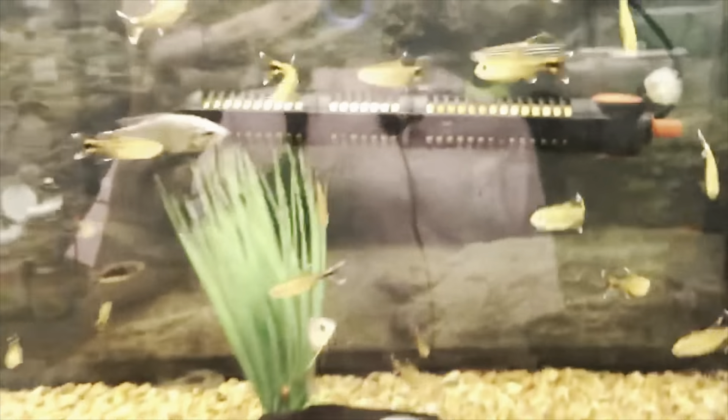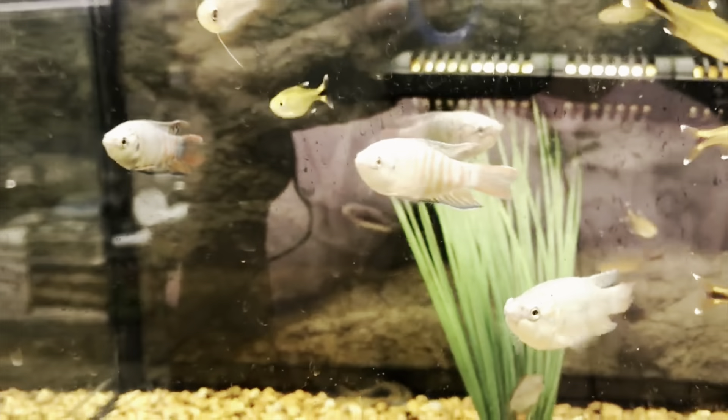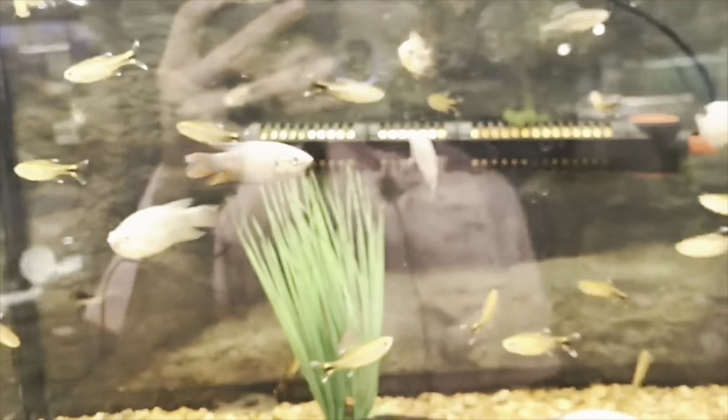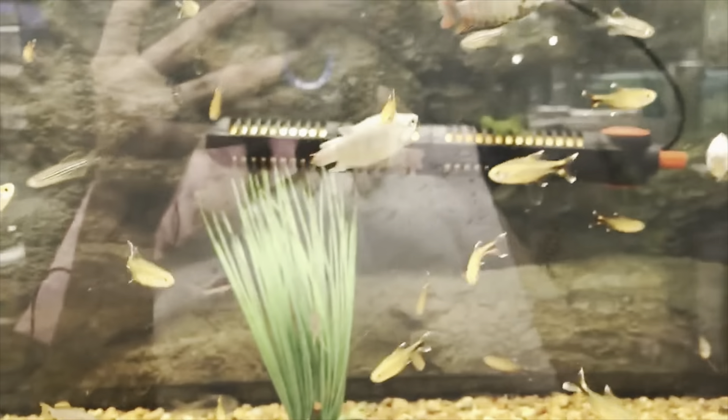Our next gouramis are our sunset honey gouramis — we got these in as well and they're also very pretty. We got 12 of these guys in, so we have quite a few new gouramis in stock, so come have a look at them.